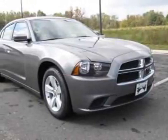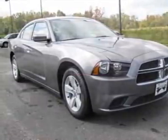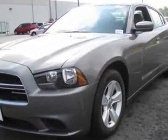Check out this new 2012 Dodge Charger. For your protection, this vehicle has a full factory warranty.